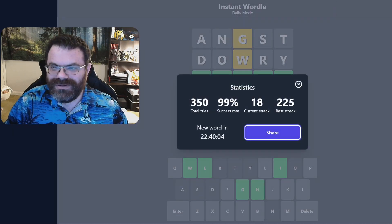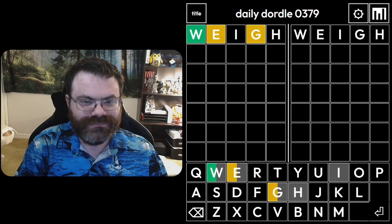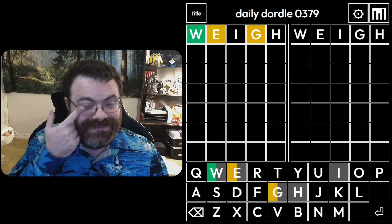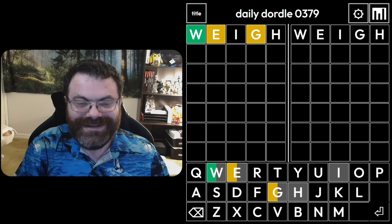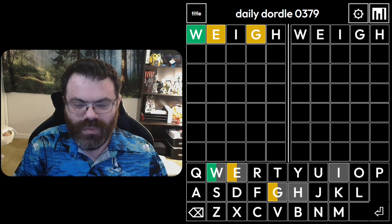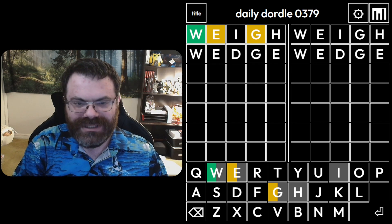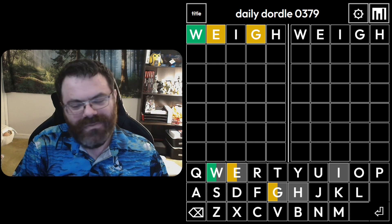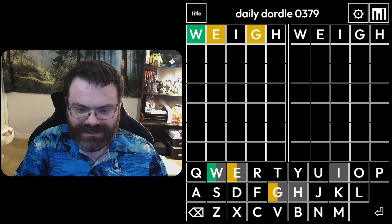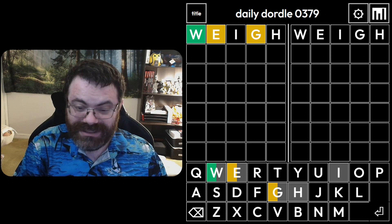So let's move on to the Dordle and we will start with 'way'. That's actually pretty good for the left word. A W-G word on the left as well — what is going on here? I have to think of another W-G word. 'Wagon' maybe? No, 'wagon' doesn't have an E in it. Oh, it's not 'wedge' because there's no E second. Well, I need the right word anyway, so let's get some letters for that. I can't do 'tread'.